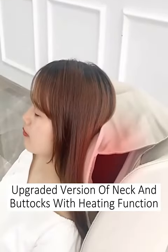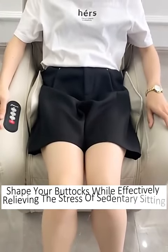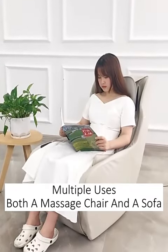The upgraded version features neck and buttocks heating massage. The waist and buttocks have airbag swing and pinch functions to shape your buttocks and effectively relieve the stress of sedentary seating. Multiple uses — both a massage chair and a sofa.